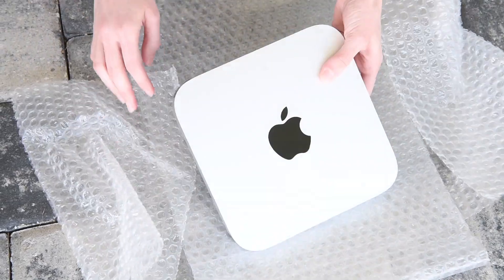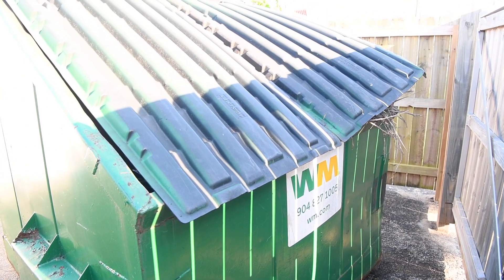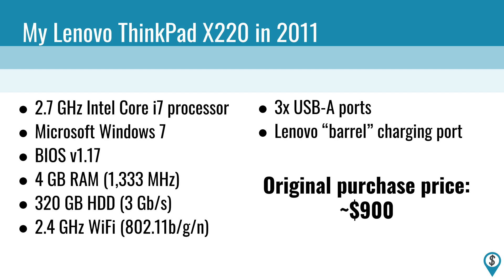Just maintaining old devices like this one instead of constantly buying new ones can save you thousands of dollars and keep e-waste from piling up in landfills. These were my laptop specs when I bought it in 2011. I'm going to show you all the cheap updates I've done since then, with all the links in the video description. By the end, this list will look a lot more modern.